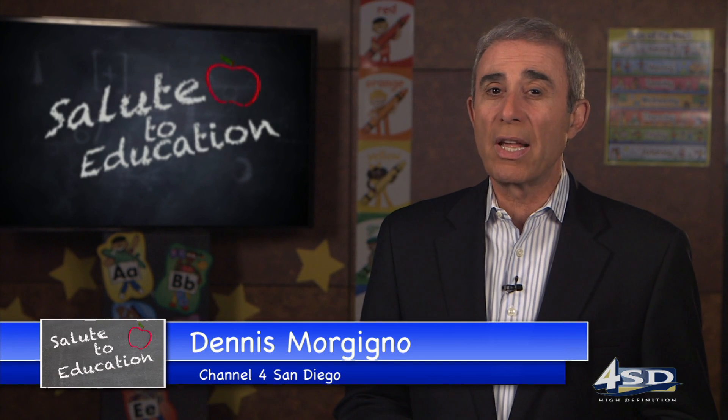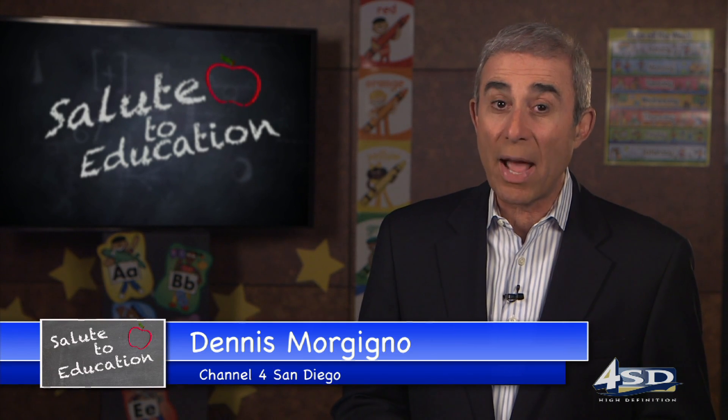Welcome to Salute to Education, where every month we show you all the cool, amazing, innovative, and inspirational stuff happening in San Diego schools.